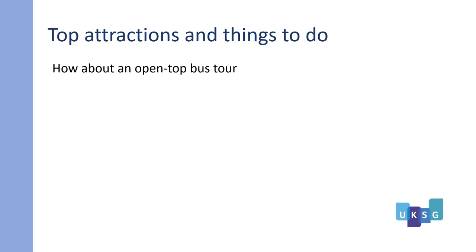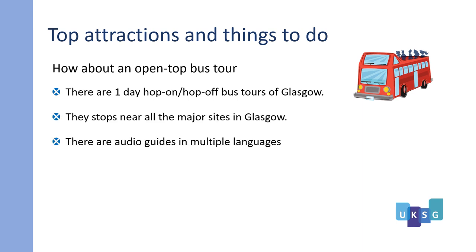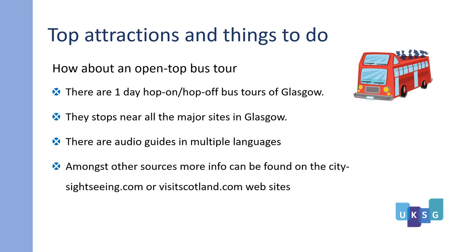How about an open-top bus tour? There are one-day hop-on hop-off bus tours of Glasgow. They stop near all the major sites in Glasgow and there are also audio guides in multiple languages. More information can be found on the citysightseeing.com or visitscotland.com websites.